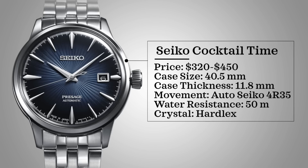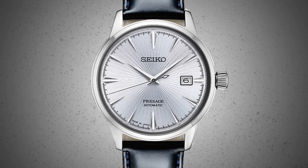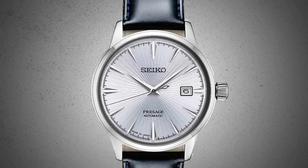You can find that SRPB43 for even a little bit lower than that, but most of the watches here are going to fall between that range mentioned. Case size of 40.5 millimeters, case thickness 11.8 millimeters, powered by an automatic Seiko 4R35. Water resistance of 50 meters and has a Hardlex crystal. These watches are just simply beautiful — they look way more expensive than what the price tag might indicate, and it's a great option for those looking for that next dress piece in a relatively affordable range.